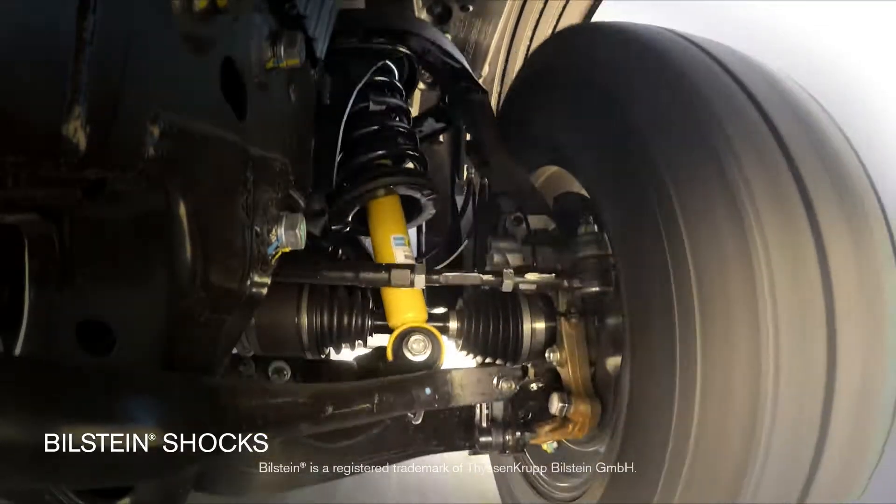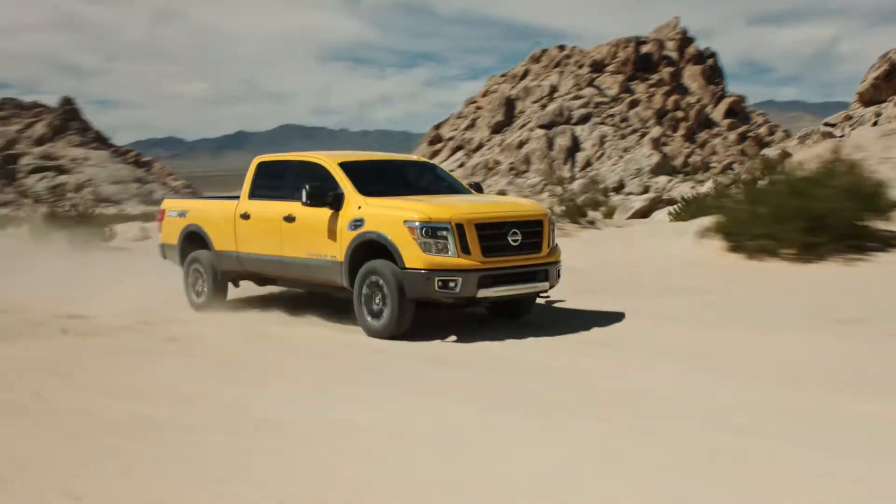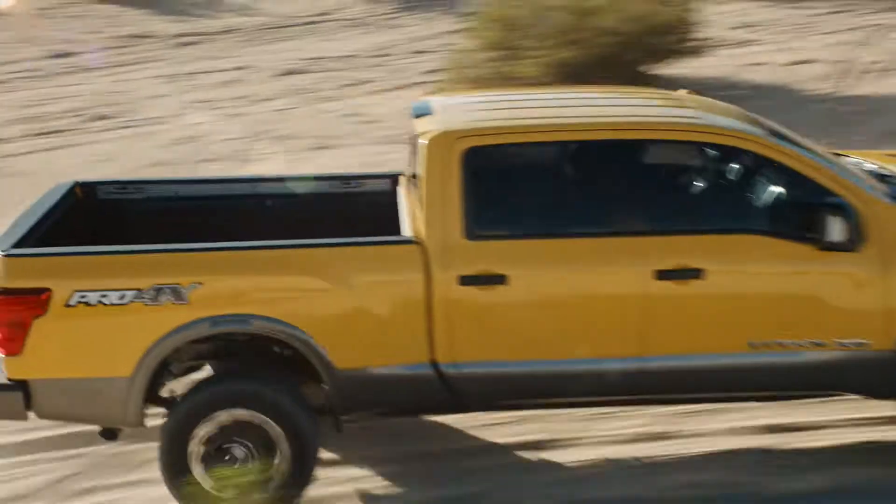Custom-valved Bilstein shocks, unique all-terrain off-road tires, and the solid protection of a steel front skid plate. Advanced technology takes your skill set to the next level.